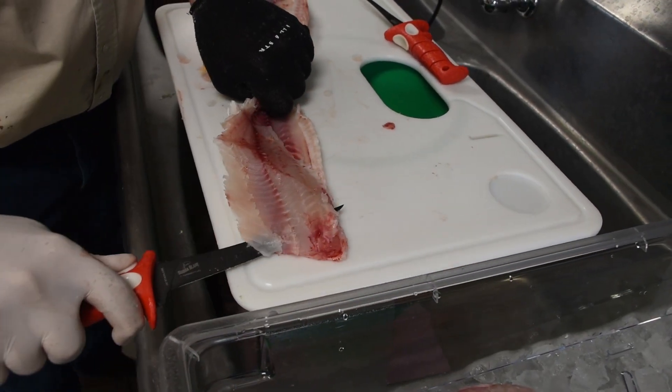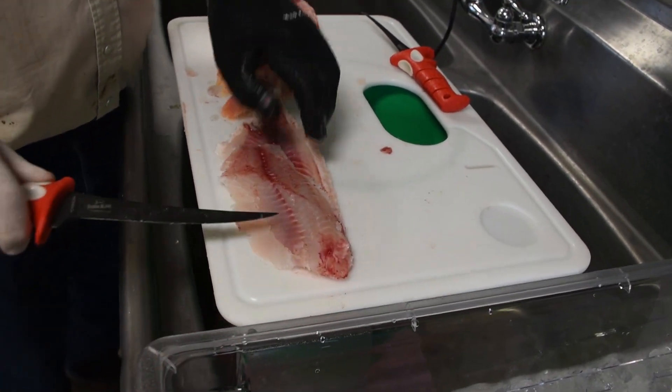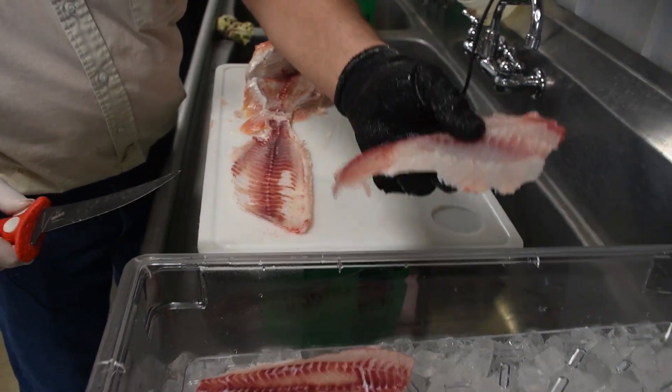I like our fish because it is fresh, raised right here on the farm. We harvest and fillet here in our own commercial kitchen, so we know what the process is and we know that it's fresh and good quality for our customers.